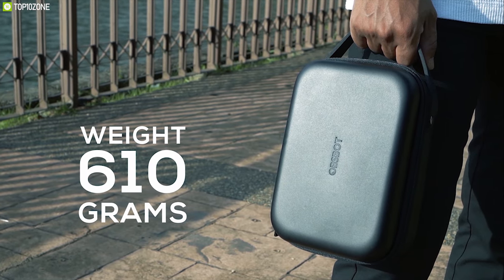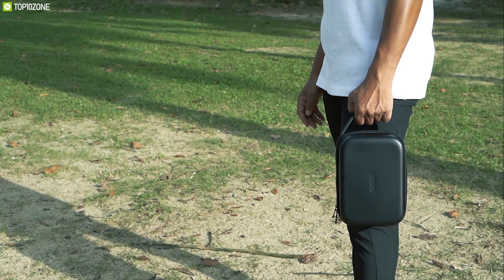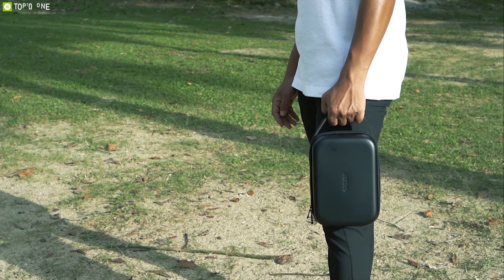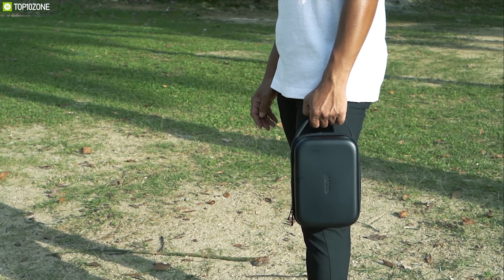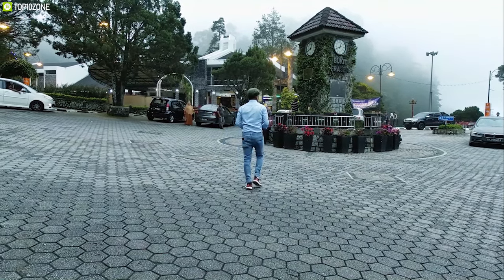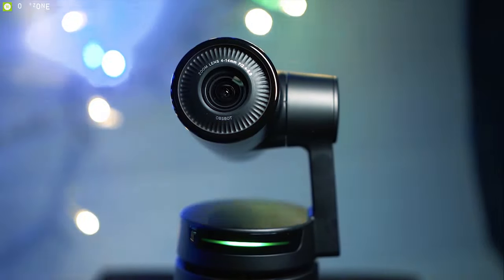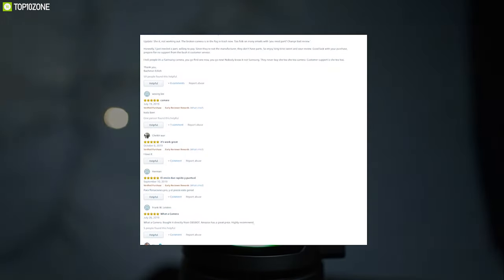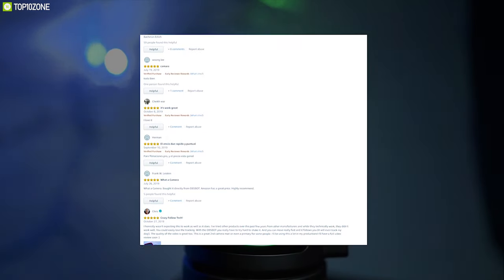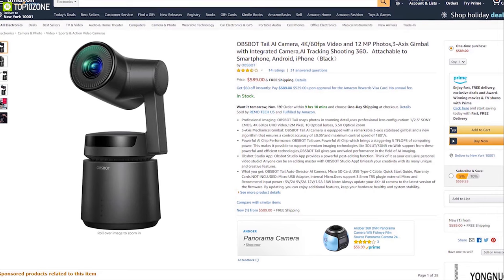Weighing around 610 grams, the Opsbot Tail AI camera's portable design makes it the perfect AI camera for any filmmaker or content creator. If you want to make amazing videos or get assistance while vlogging, the Opsbot Tail AI camera is the perfect choice. It has earned excellent reviews and ratings from customers, and you can get it at around $590 on Amazon.